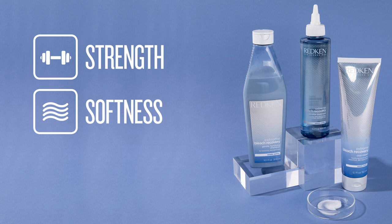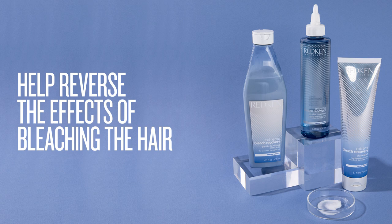Whether it be strength, softness, dryness, or all of the above, Extreme Bleach Recovery will help reverse the effects of bleaching the hair.